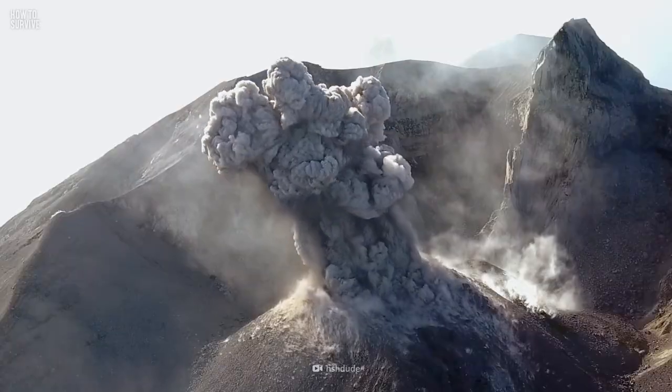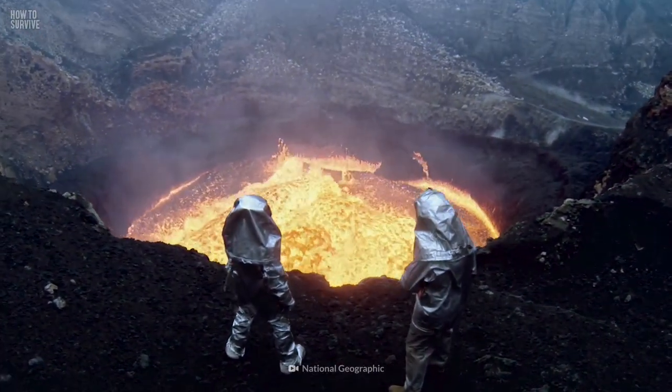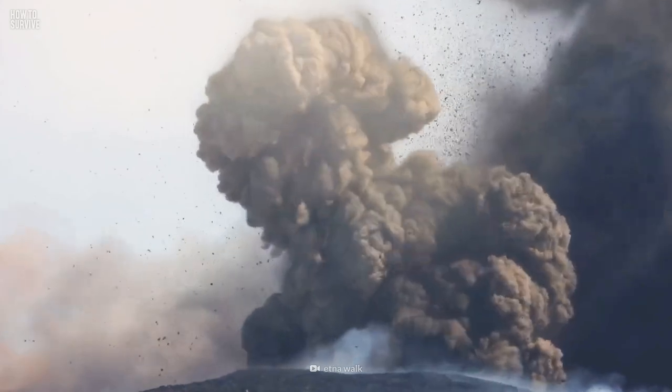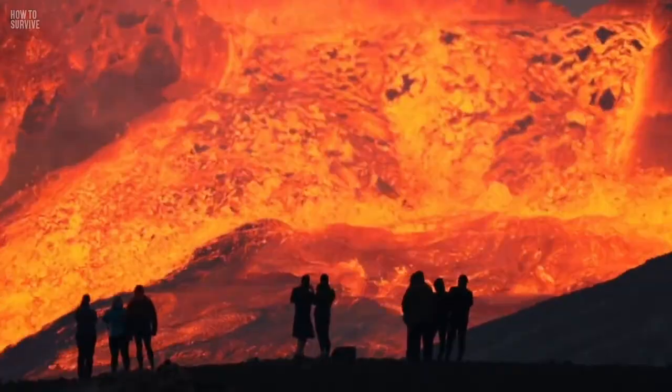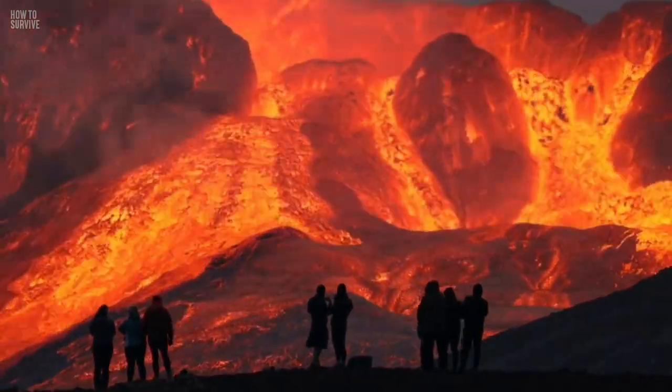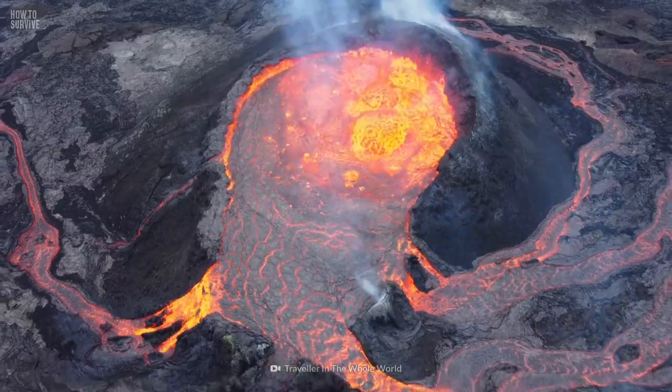A supervolcano is like a regular volcano on steroids. If it erupts, it could kill 100,000 people in an instant and expel over a thousand times more material than a regular volcano. It would send so much ash and dust into the atmosphere that it could make an entire continent uninhabitable.